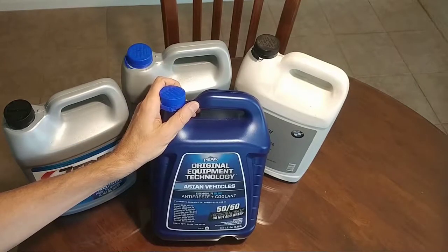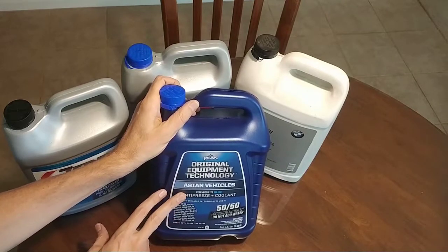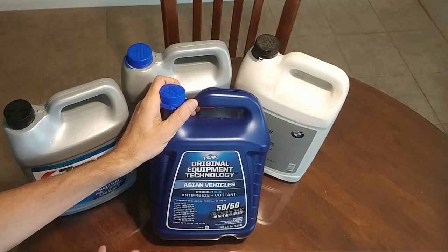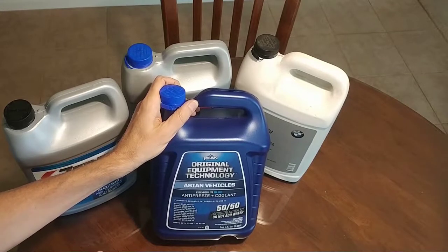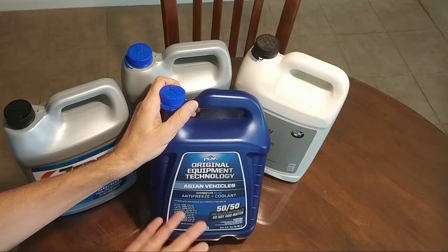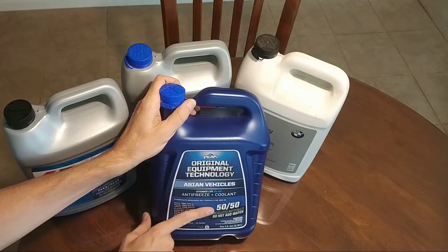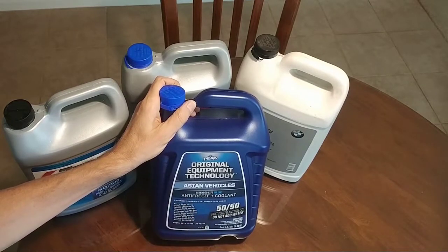Another thing I really like about the Peak original equipment technology fluids is that you can buy them either in a 50/50 pre-diluted form or in concentrate. With the concentrate, you can dilute it however you like with your own distilled water — say 40% coolant and 60% distilled water, or any mix you feel is appropriate. I bought it in 50/50, but the concentrate option is a nice choice.